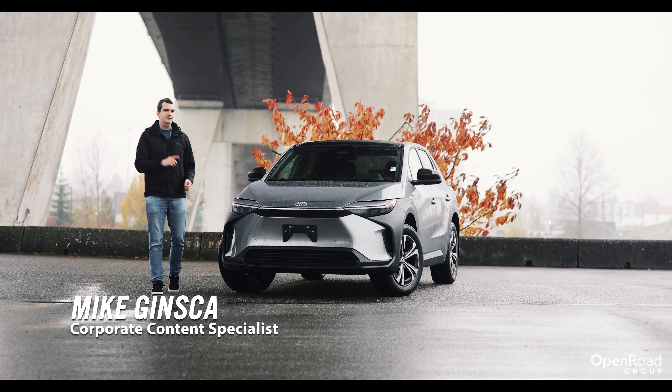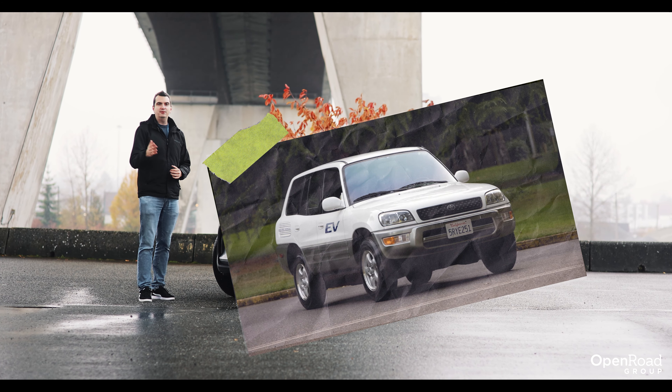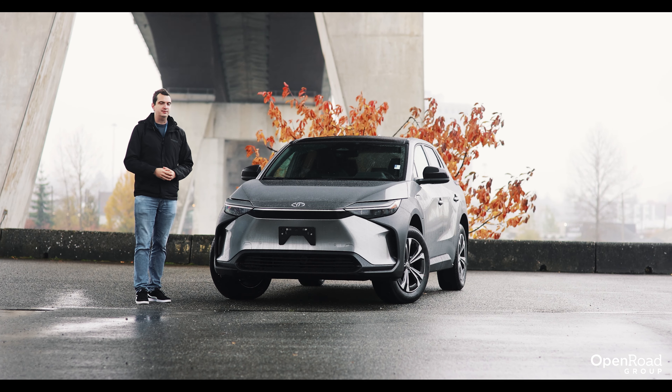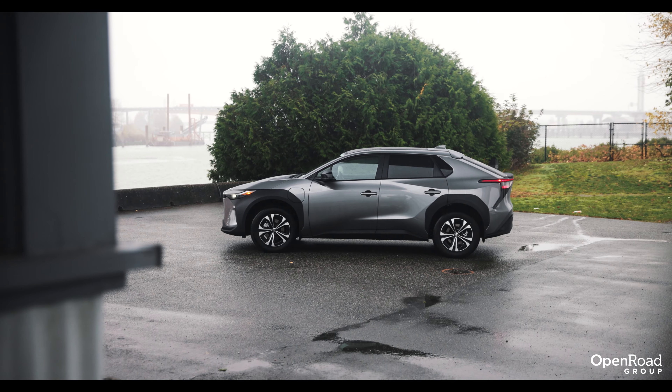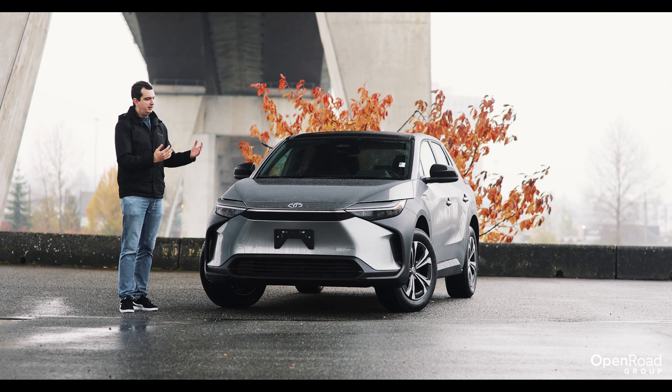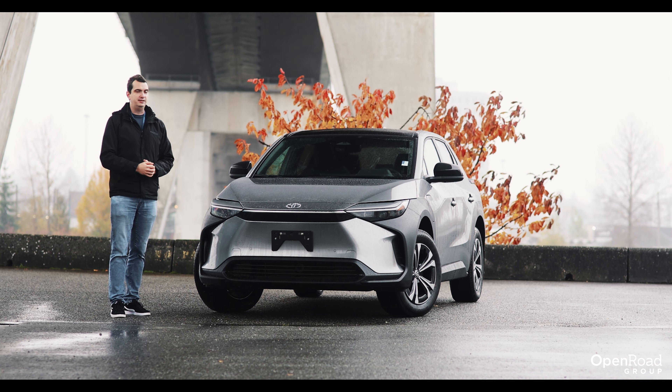This Toyota BZ4X is actually not the company's first all-electric vehicle. That would be the RAV4 Electric from back in the 90s. But unlike that car, this BZ4X will be sold in many more markets, not just California. It's also a preview of future electric vehicles to come from one of the biggest companies in the world.